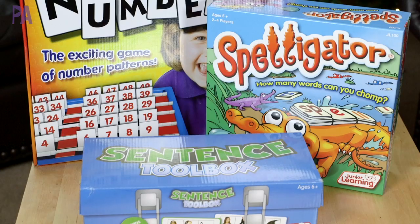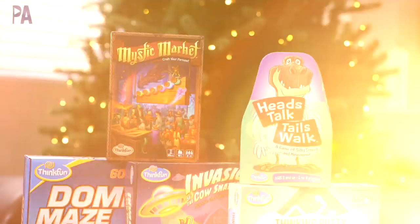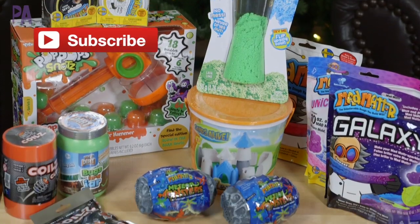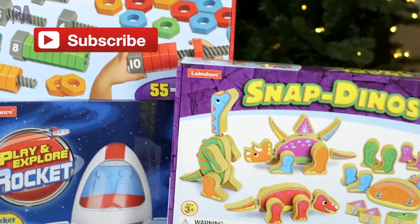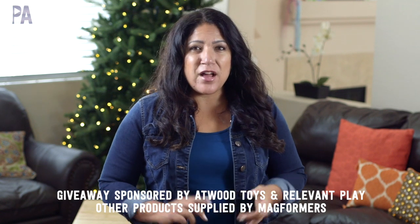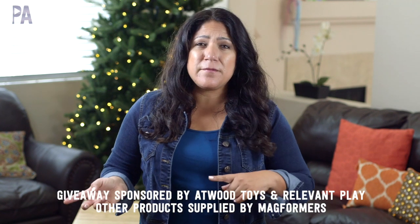It's not too late to go back and enter some of the past giveaway videos, so I'll put the link down below in the description box to a playlist so you can watch all the other holiday gift guides. It's not too late to enter, so make sure to do that after you watch this video. In this video we're talking about building toys — things that fire creativity, building, and STEM exercises. We have giveaways sponsored by Atwood Toys and Relevant Play, and I'll have all of those details at the very end of the video.